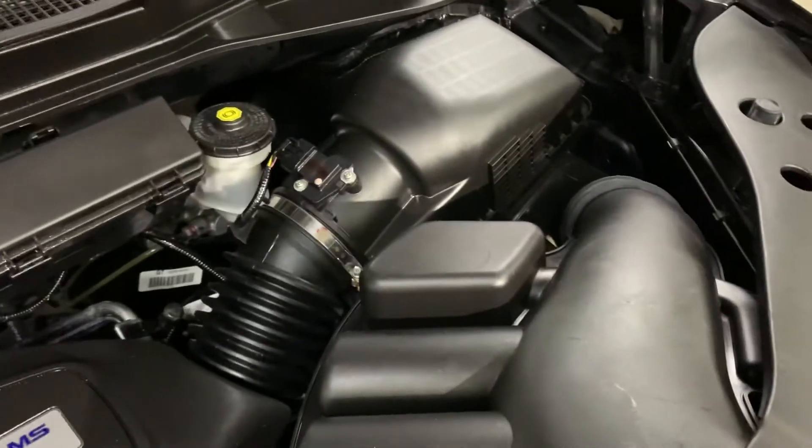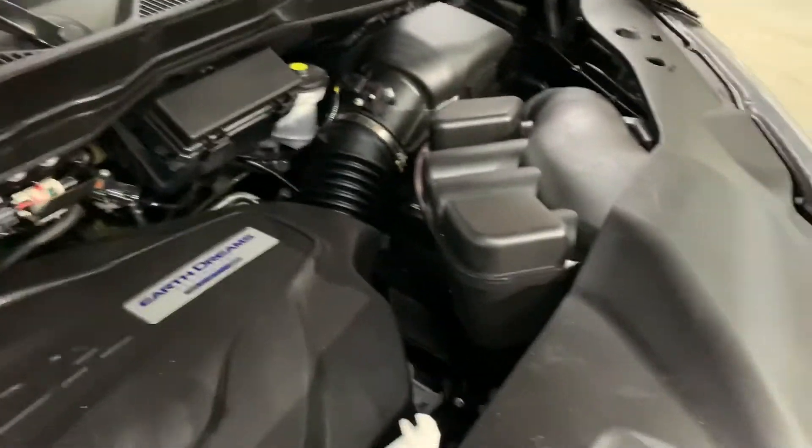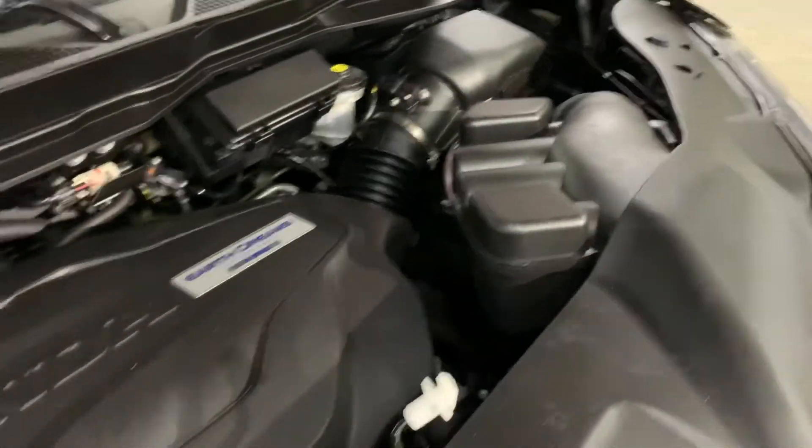Now this vehicle does come with a diesel engine — however it is running smoothly without any issues. You are more than welcome to come check it out for yourself and take it on a test drive.